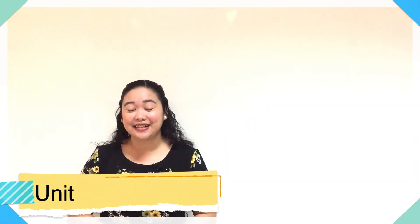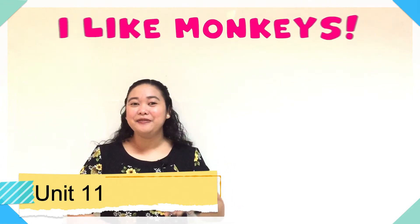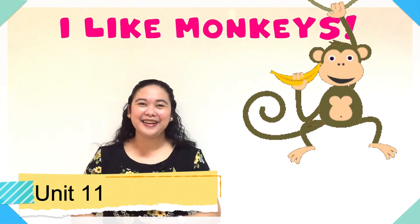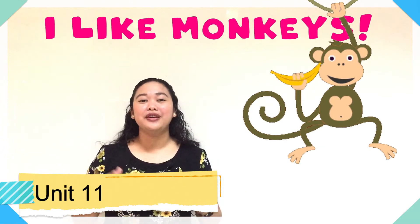This time we are now on our new unit, and that means we will go back to lesson 1. It's already unit 11, and the title of our unit is "I like monkeys." Do you like monkeys?